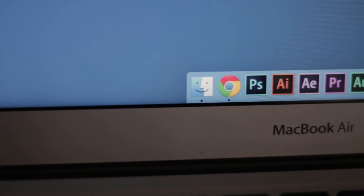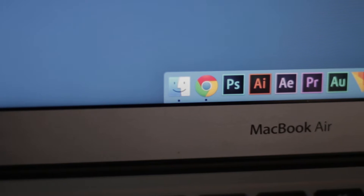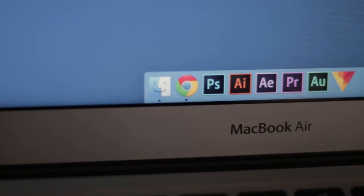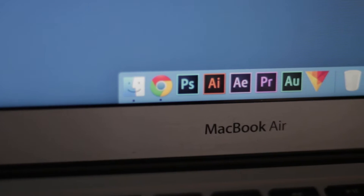Hey guys. Ever since I graduated from iMovie, which was a while ago, I've been using Adobe Premiere Pro. Now while I swear by this software — it's my absolute favorite — it is a little bit overkill for some people and the price is just not worth it.